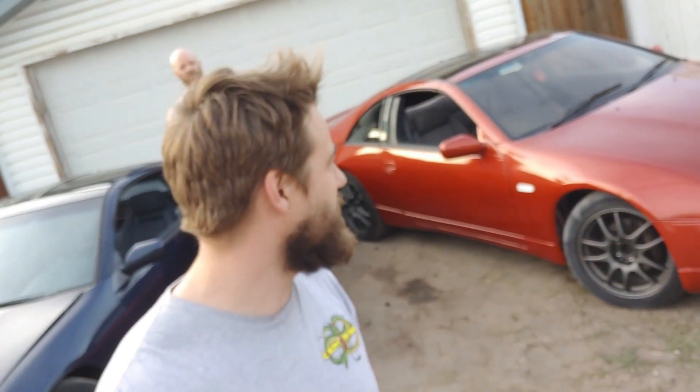Good day everybody, welcome back again. We got this orange-red Z — I don't know what color it is. I even made a poll on my Instagram and everyone's all over the place, no one can decide. It looks more orange in the sun, but in the shade it's red. I don't know.